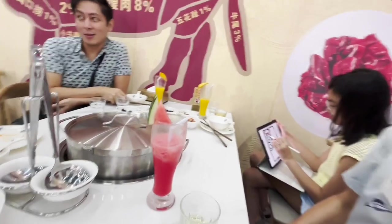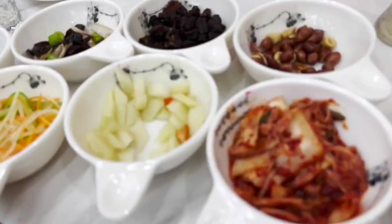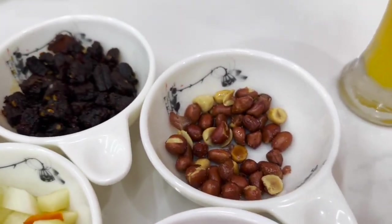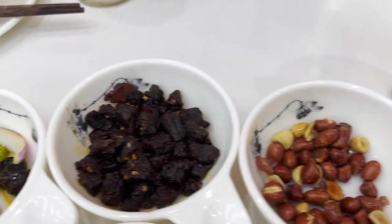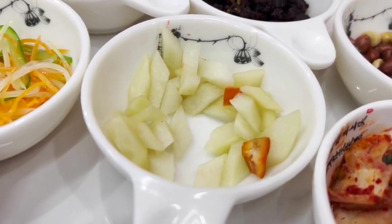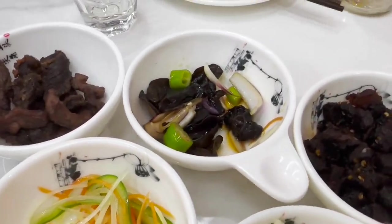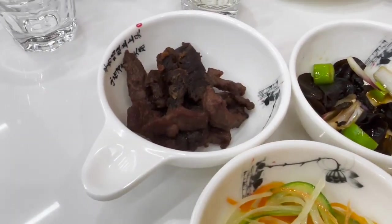To start, I ordered the watermelon shake and Alexandra got the mango shake. For appetizers we have kimchi, fried peanuts with salt, spicy fried beef, cucumber salad, potato salad, black fungus, and fried pork.